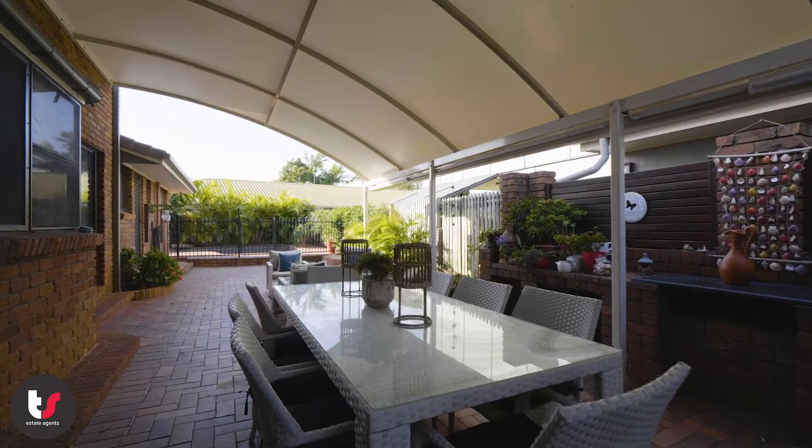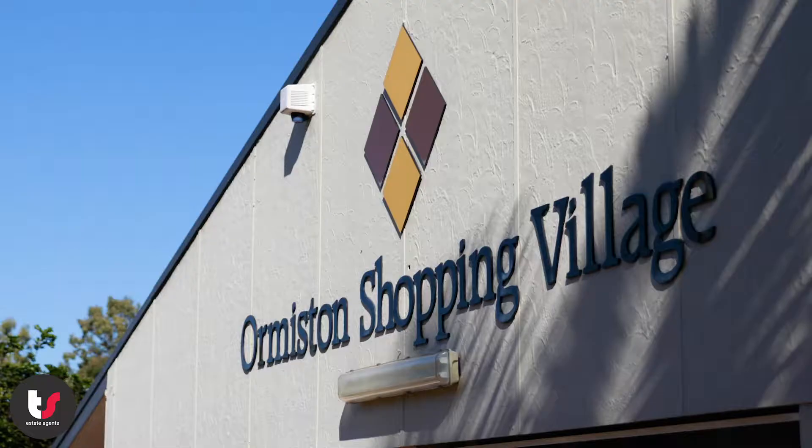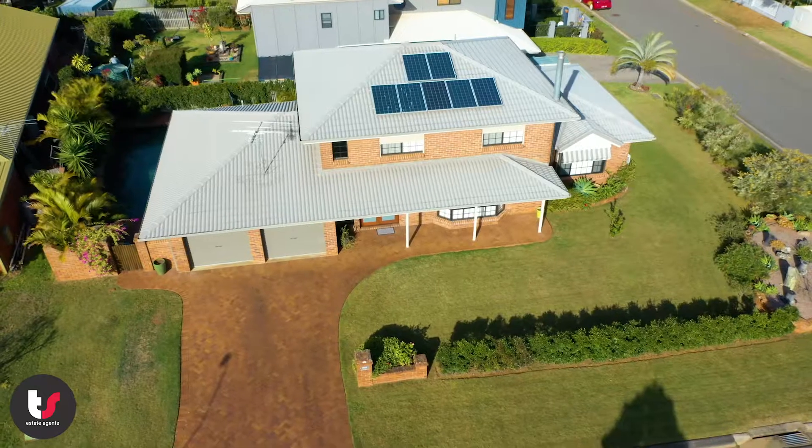The kitchen overlooks the outdoor patio that adjoins the pool. With schools and public transport within walking distance and shopping close by, it doesn't get much better than this.